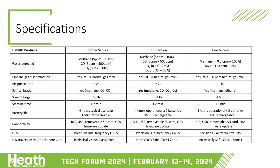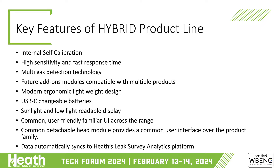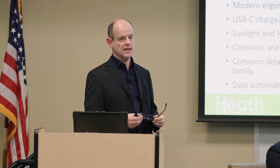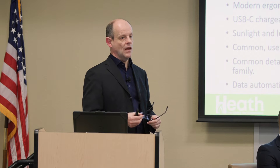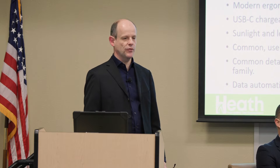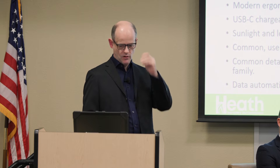All three devices are designed to be intrinsically safe, all targeting Zone 1. Key features: the internal self-calibration is quick — takes a couple of minutes. No need to worry about bump testing. Eliminating calibration removes an awful lot of the headache of using these kinds of devices on a day-to-day basis.